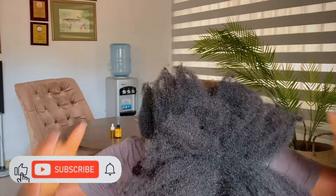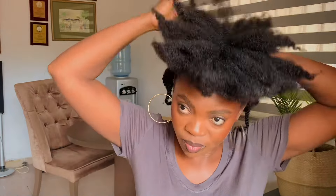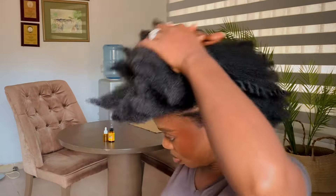This is a continuation of my previous video. As you can see, I'm still keeping the cornrows I did, but I'm going to change the style this time around.